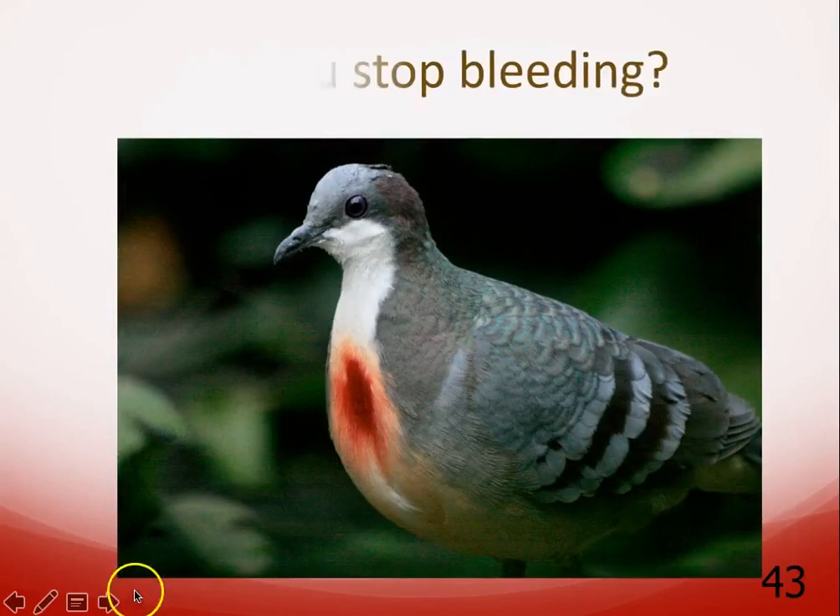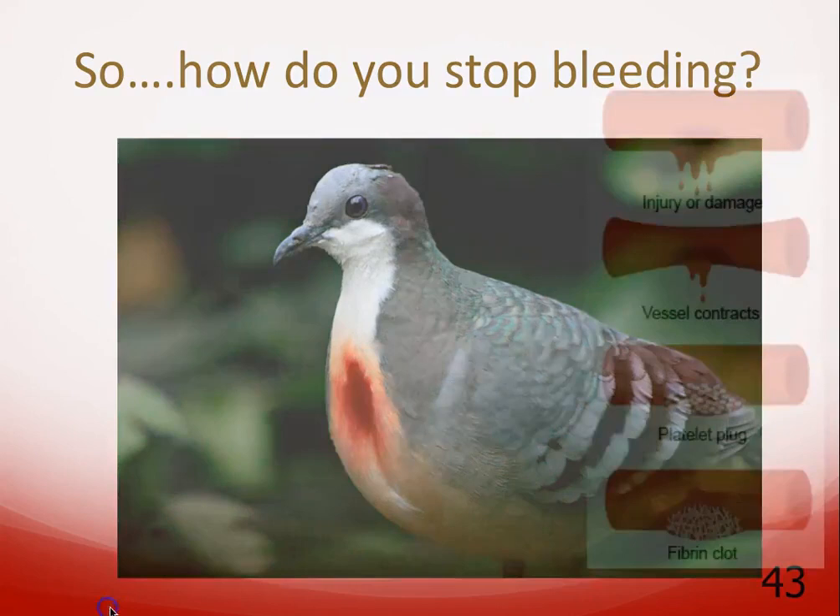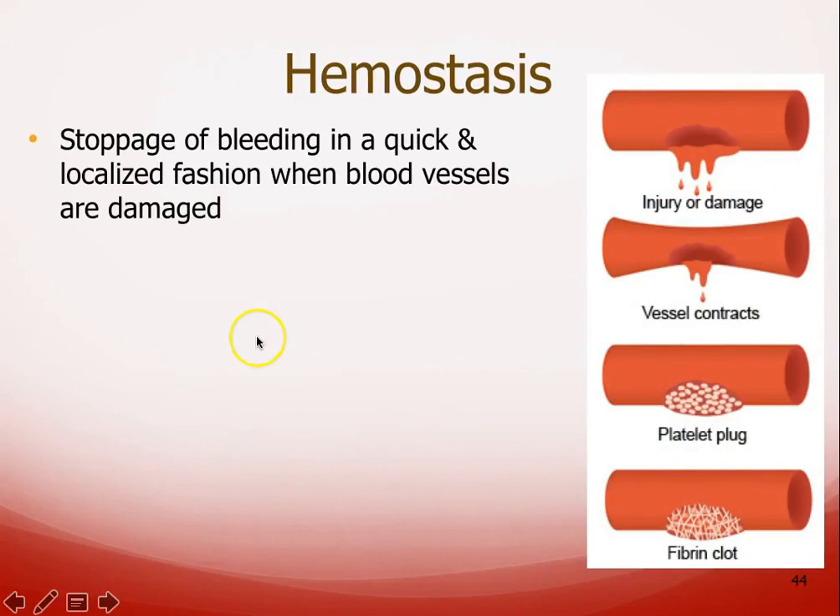Platelets create the clotting cascade as well as forming something called a platelet plug. The stopping of blood loss is called hemostasis. You want it to be quick and localized — meaning the clots and plugs occur at the site of injury. You don't want clotting where it shouldn't happen, because that's how we end up with embolisms and things that can cause serious damage or even death.